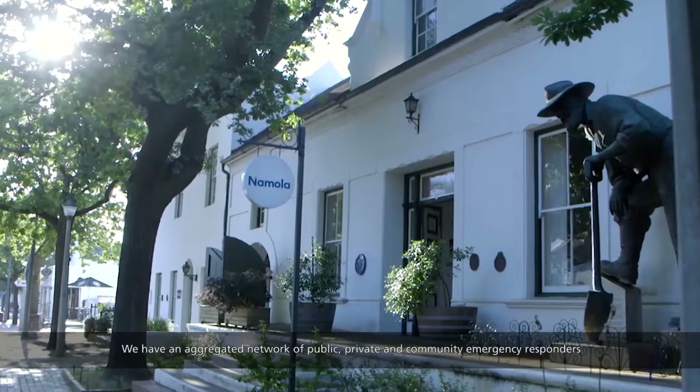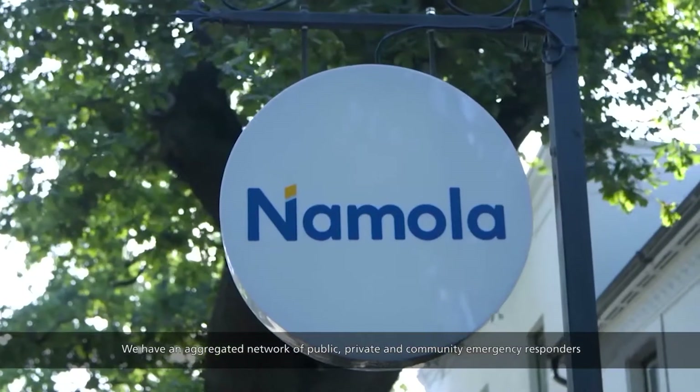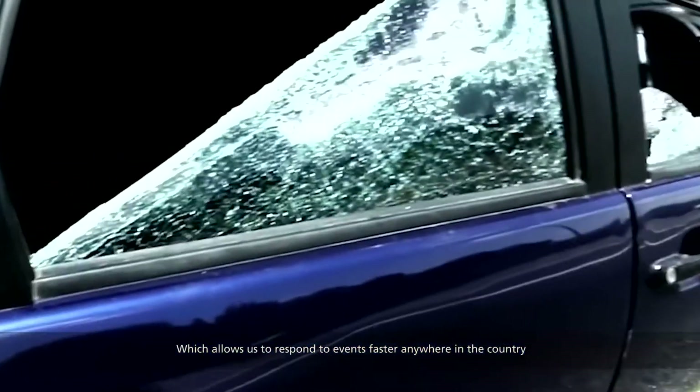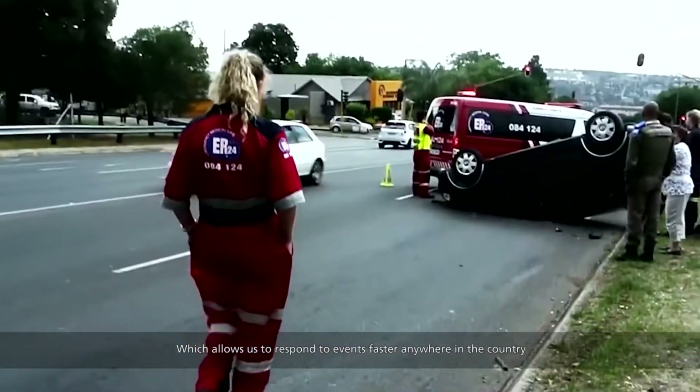Nomola is Africa's most downloaded and used personal safety app. We have an aggregated network of public, private and community emergency responders, which allows us to respond to events faster anywhere in the country.